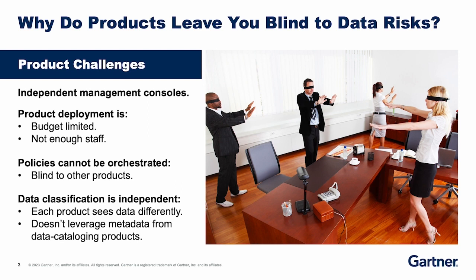Those products are deployed as independent management consoles, and the ones you deploy are limited — probably because of budget or the staff available to operate those consoles. Think about how you're trying to orchestrate those products. Because they're independent, they don't connect to each other. You can't simply apply the same policies and security controls across those consoles because they act differently. They apply data classification to either structured data or unstructured data — they typically don't act on both. So these products don't even see the same data, don't see data in the same way, and leverage metadata completely differently. Something needs to improve.